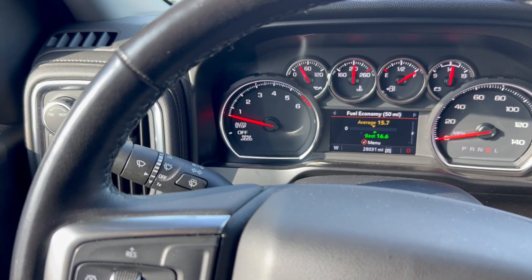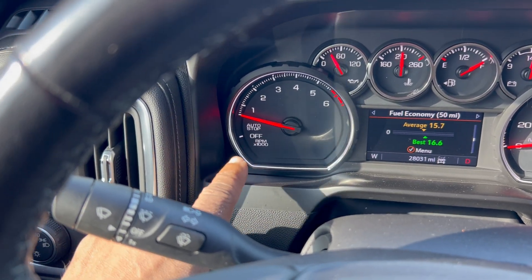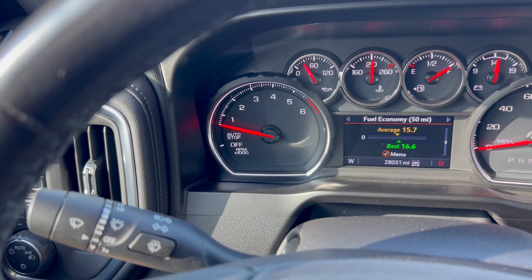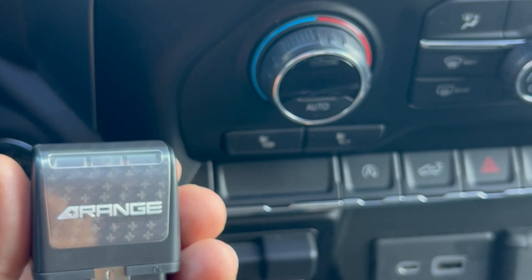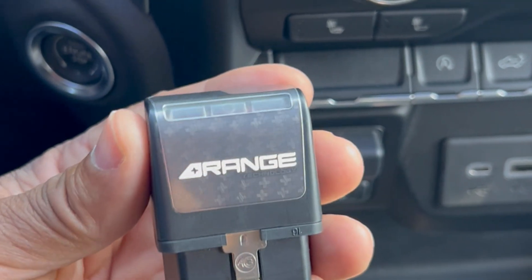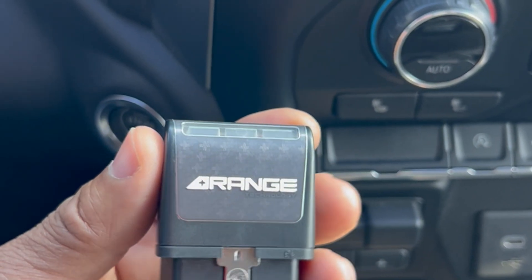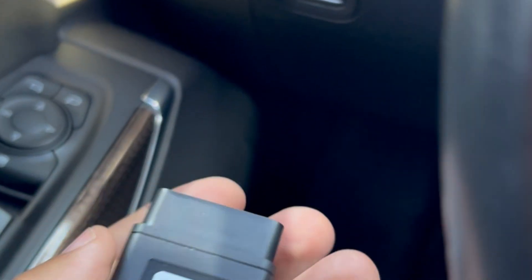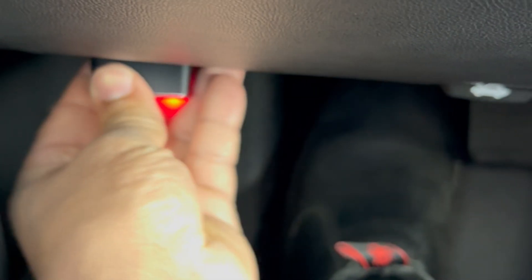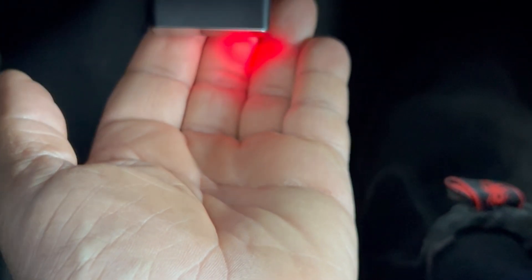With the Range plugged into your code reader, you won't have that problem anymore because it's going to stay in eight cylinders full time. I love this thing because it's absolutely safe for Chevrolet vehicles — it doesn't void your warranty. When you get ready to take your vehicle in for servicing, all you have to do is unplug it. It plugs right down here in the code reader.